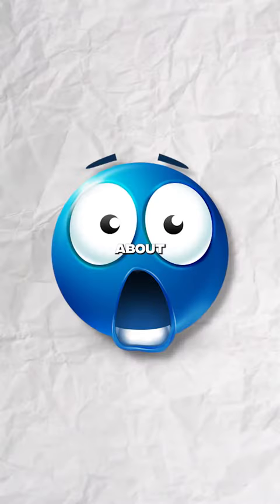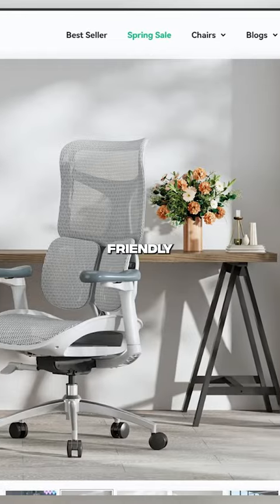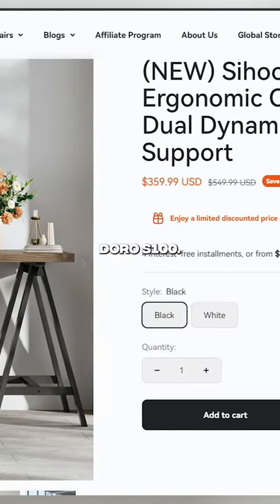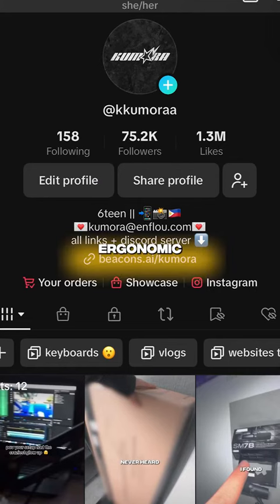Don't freak out about the price — with their special discount you can now get it for 800 dollars, and they also have a budget-friendly option available, which is their Doro S100. So stop buying gaming chairs and instead defy gravity and redefine comfort with ergonomic chairs.